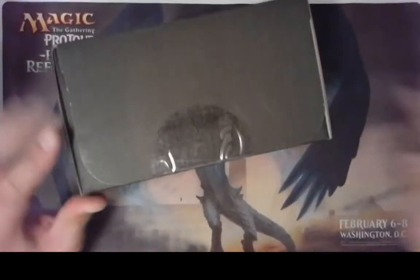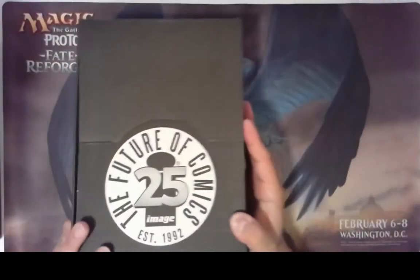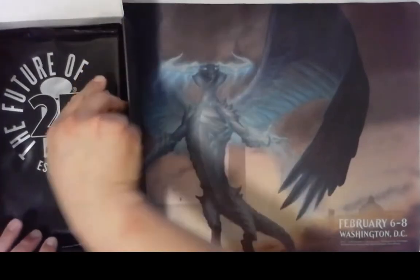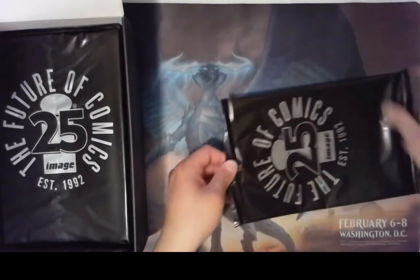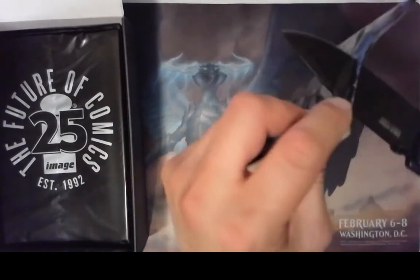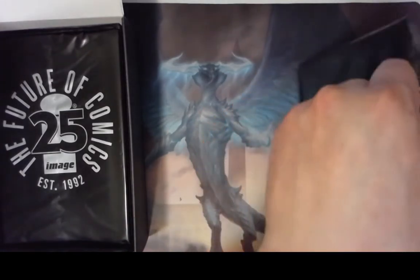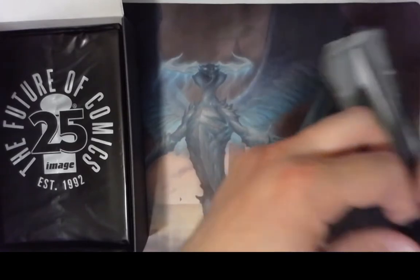Looks like there's another layer of protection. Alright, now things are starting to rock and roll here. So it looks like each comic is individually wrapped, so you don't know what it is. It's like opening up a booster pack except for comics. I'm just gonna slice it right open.